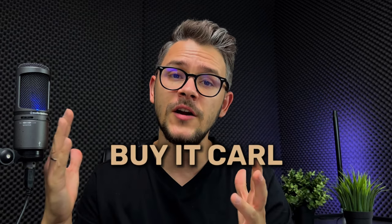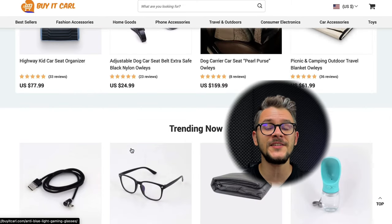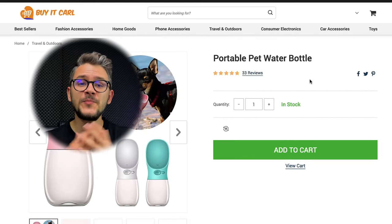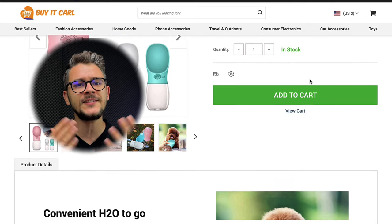Next up is Buy It Carl. The first thing you'll notice is that you can access best sellers and new arrivals. Interestingly, this website has a pretty small product selection — only about 50 products at any given time — but their products have numerous positive reviews and are amazing. They've partnered with Visa, Mastercard, and PayPal, and they offer worldwide shipping. If you're buying from the United States, they offer one-to-three day shipping.